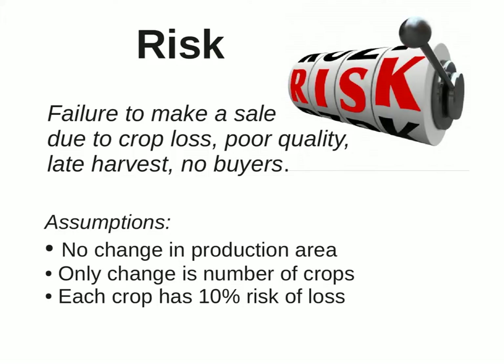Risk in business can mean different things to different people, but I am referring to the risk of failing to make a sale after the hard work of growing a crop. You may fail because of production problems, poor quality due to disease or pests, your crop not meeting the customer's specifications, delivering too late, or simply having no buyer and not knowing how to reach them.